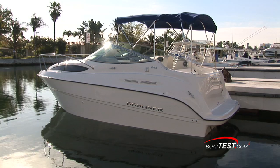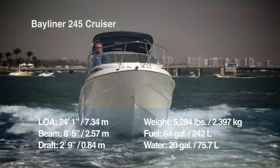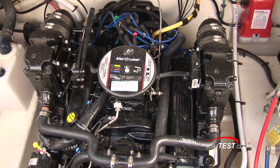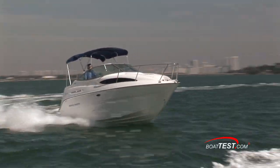The Bayliner 245 has a length overall of 24 feet 1 inch, a beam of 8 feet 5 inches, and a draft of only 2 feet 9 inches. We tested her with the standard 220 horsepower engine, full fuel, and three persons, so this should deliver some real-world numbers.